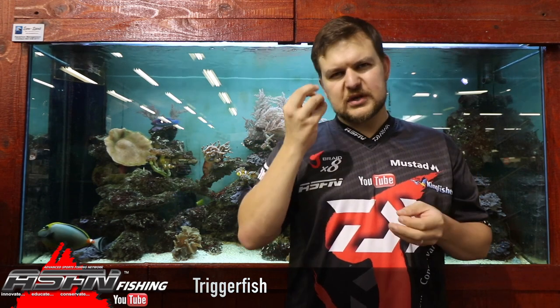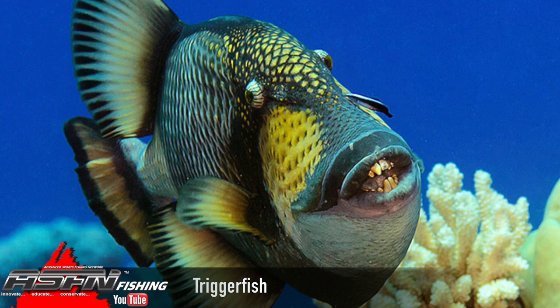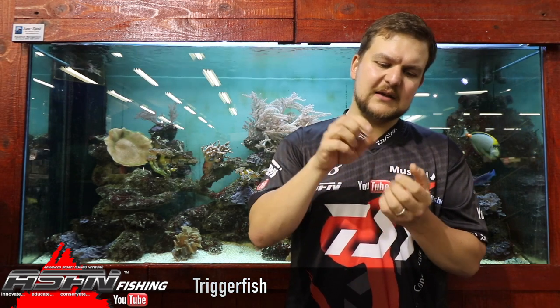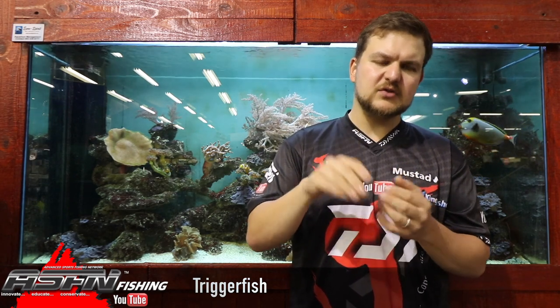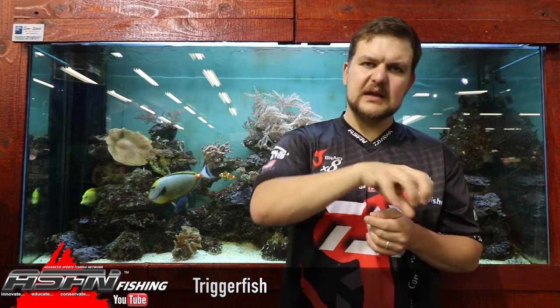They've got quite a small eye and a very small mouth for their size, but in that mouth they've got either plates or teeth that have been fused together, or very, very strong short stubby teeth. Their jaws are incredibly strong. Often when you catch them you hear them clanking their teeth together — they're pumping their jaws to deter predators — and they use that for everything they're feeding on. Triggers feed on almost anything with a hard shell; that's what the teeth are for.